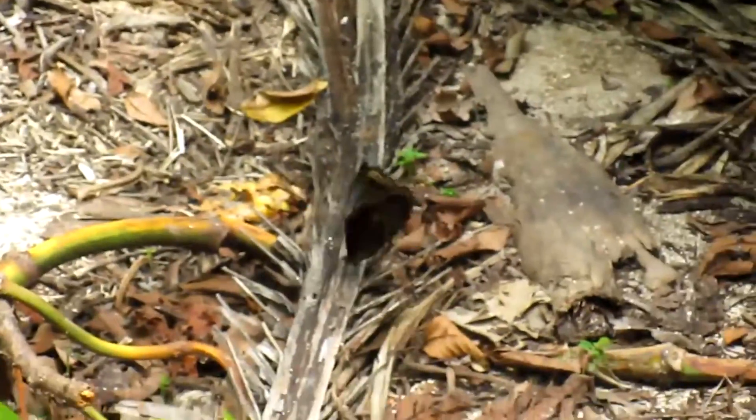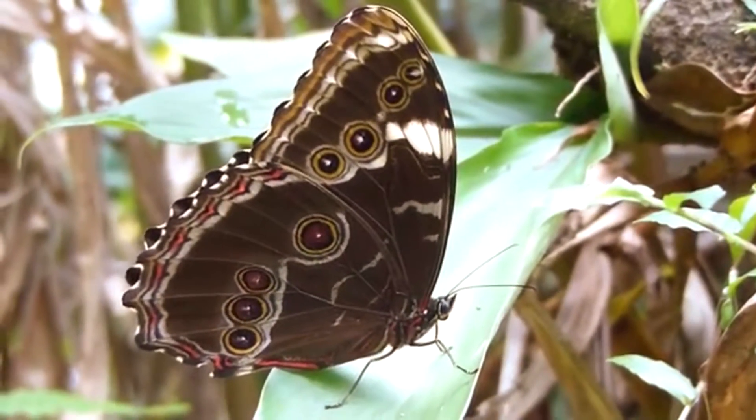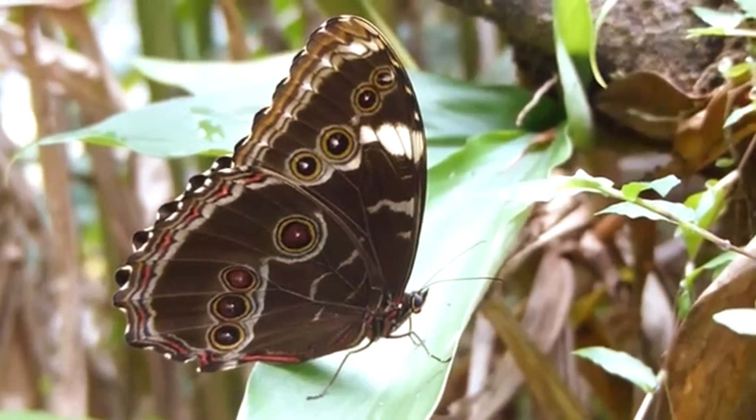These butterflies often land with their wings closed to keep themselves disguised from predators. The underside of a Morpho's wings are brown, and this helps them blend in with the environment. They also often sport eye spots, called ocelli, which can make them intimidating to predators.